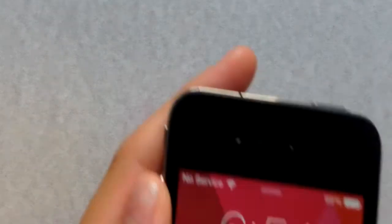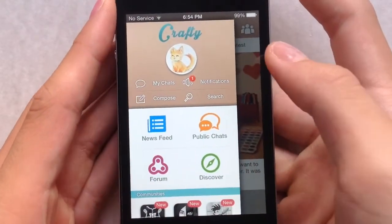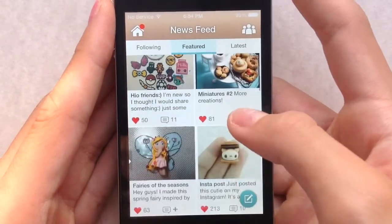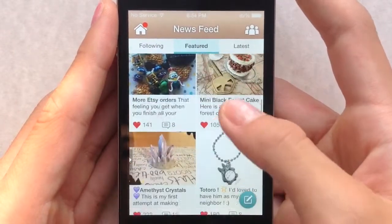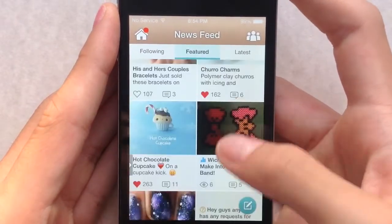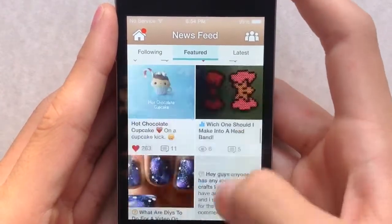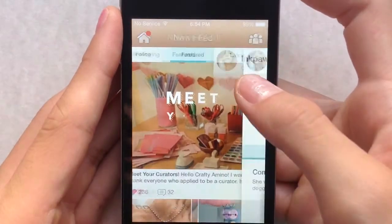Hey everyone! So today I just wanted to tell you guys about this amazing artist on Crafting Amino. If you don't know what Crafting Amino is, it is a free app that is just for us crafters, where you can post pictures of your special craft — whether it be polymer clay, resin, plain DIYs, amigurumi, sewing, needle felting, or drawing. There are so many crafts out there and so many talented people in Crafting Amino, and it's such a supportive and fun community.